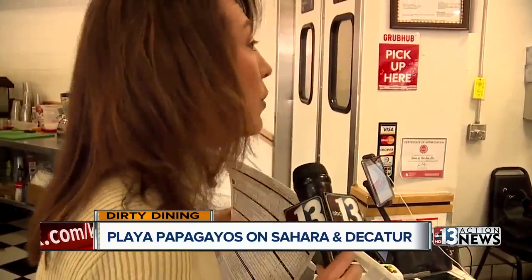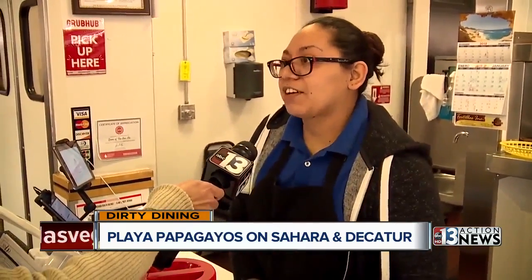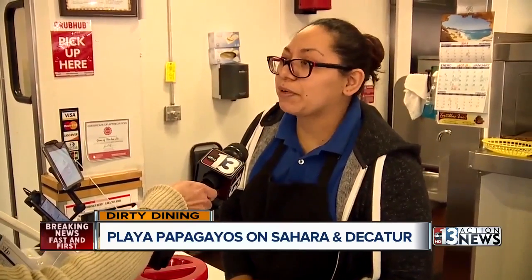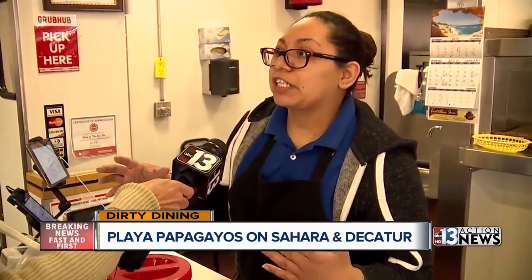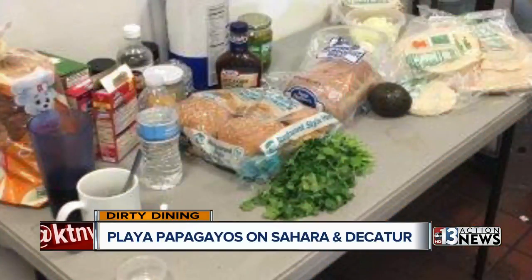Do you feel that they're a little too nitpicky? They are, but if that's how they want it, that's fine with us. In the moment when we're busy, as long as we're getting our food how it has to be, we're fine. Inspectors were not fine with much of the food at Playa Papagayo's.